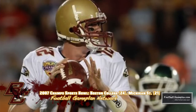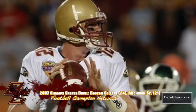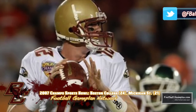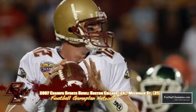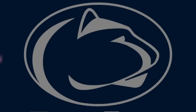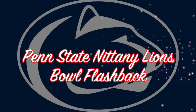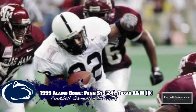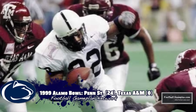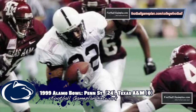In the 2007 Champs Sports Bowl, Boston College battled Michigan State, and the 10-and-3 Eagles — led by quarterback Matt Ryan's three touchdown passes — were able to hold off the Spartans 24 to 21. In the 1999 Alamo Bowl between Penn State and Texas A&M, which was supposed to be an offensive shootout, the Nittany Lions' defense had other plans, shutting out the Aggies 24 to nothing.